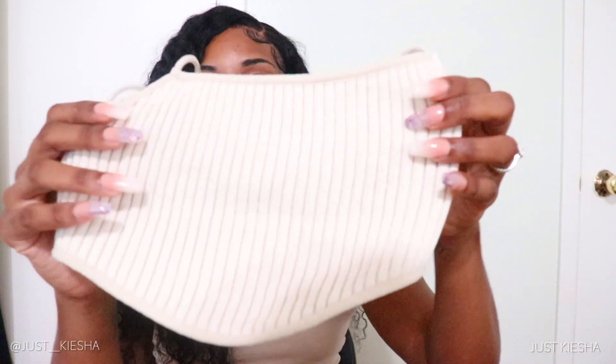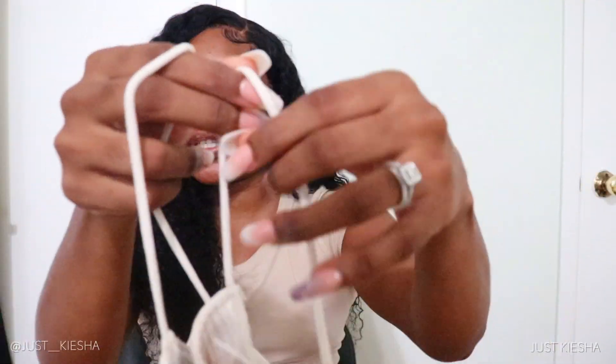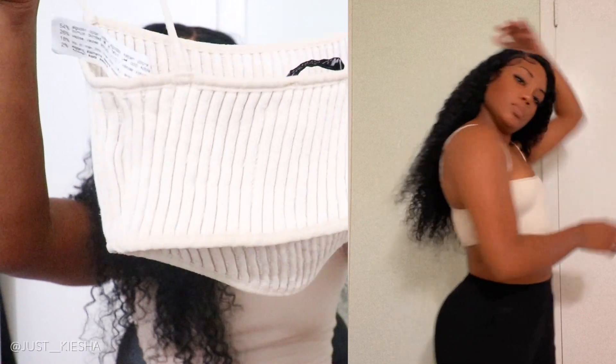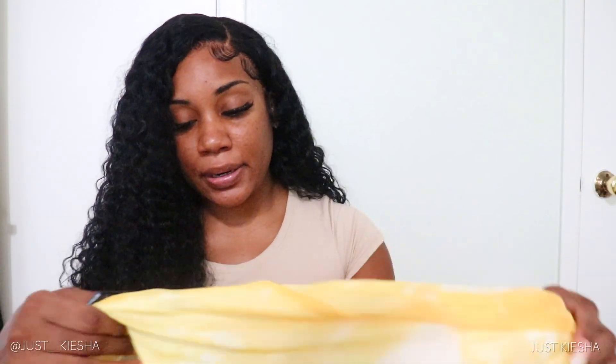So if that's something you're interested in, definitely stick around — we're going to jump right into it. This first item is from Zara — it's a very basic cream, nude, whatever you want to call it, crop top. The strings are very basic, no adjustable straps, but this top is very fitting and at the same time has a lot of stretch to it. It's just a very simple basic, but you could dress it up and make it so cute. Effortless.